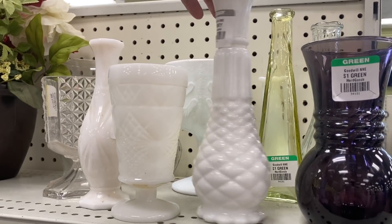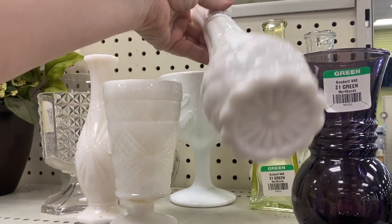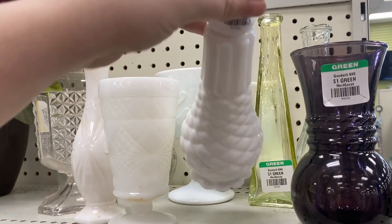I'm starting to see milk glass show back up in the thrift store. There was a good run there where I wasn't finding it at all.